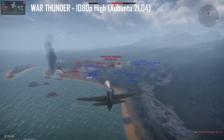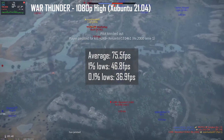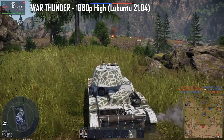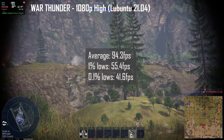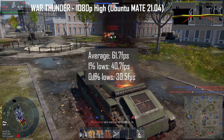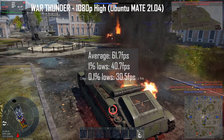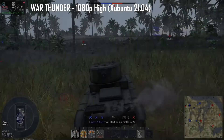Starting with War Thunder at 1080p high preset: Xubuntu scored an average of 75.5 fps, 1% lows of 46.8 fps, and 0.1% lows of 36.9 fps. Lubuntu was significantly higher at 94.3 fps average, 1% lows of 55.4 fps, and 0.1% lows of 41.6 fps. Ubuntu MATE had the lowest with 61.7 fps average, 1% lows of 40.7 fps, and 0.1% lows of 30.5 fps. Lubuntu wins this round.